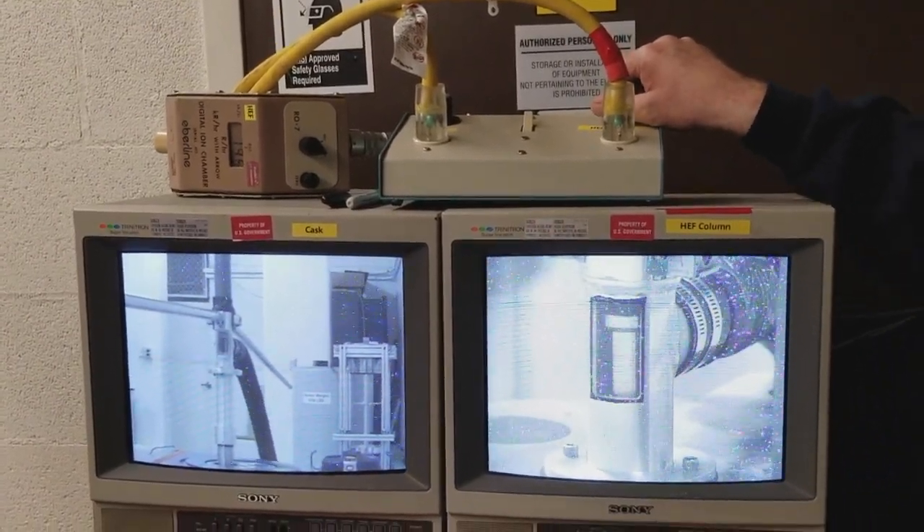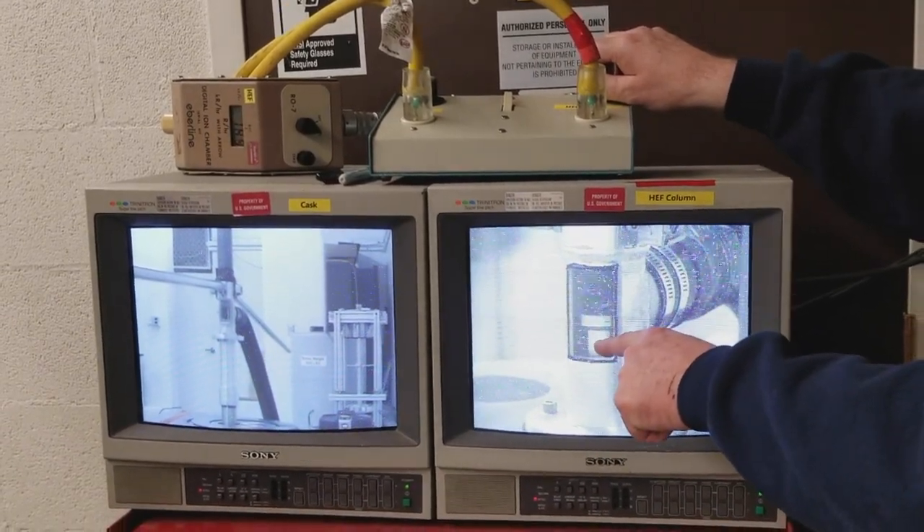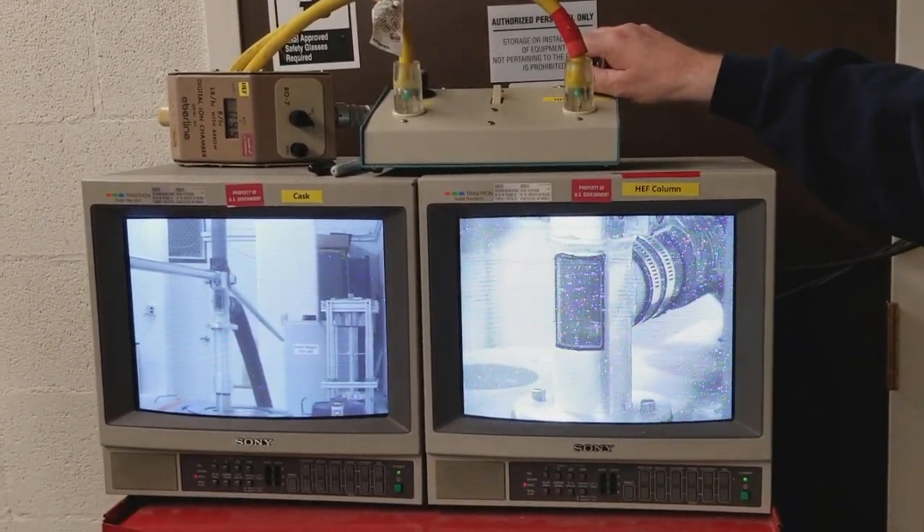There it is. Good job. You can see it — all the taper. It's in right. Okay, good.